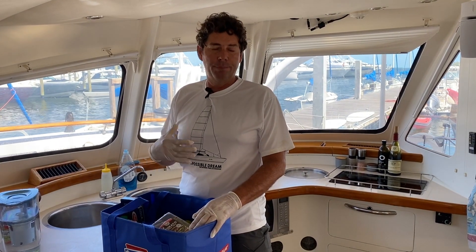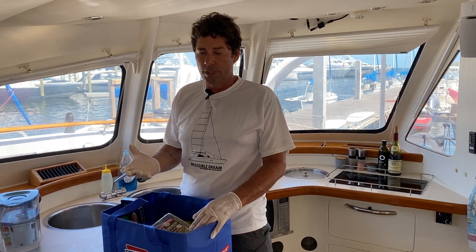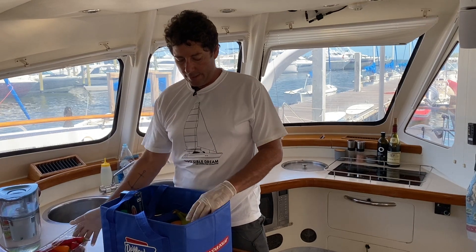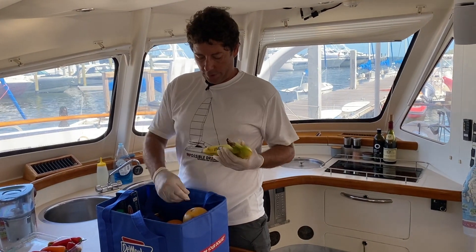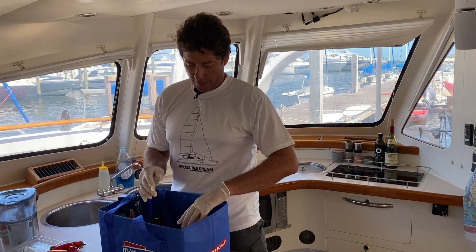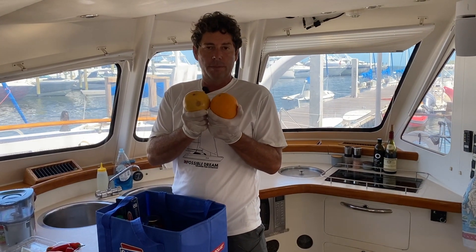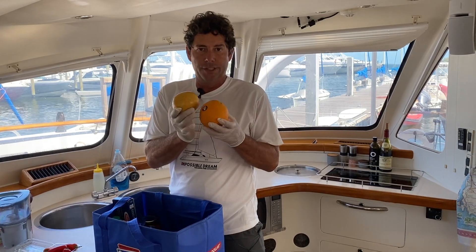Something else that we have on the boat is staples — things we always use. Fresh vegetables, tomatoes, bananas, avocados, and then we have citrus, which is very important for protecting the immune system and also you wouldn't want to be getting any scurvy.